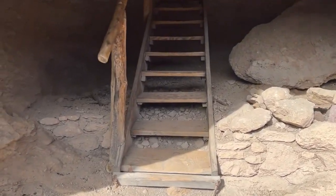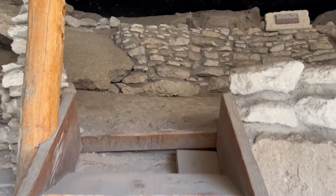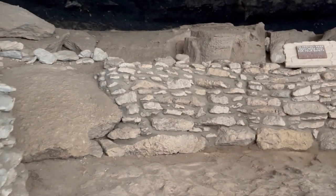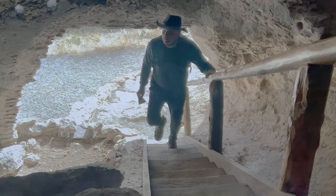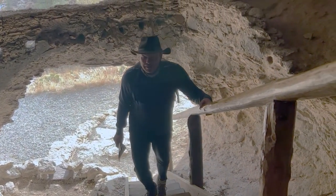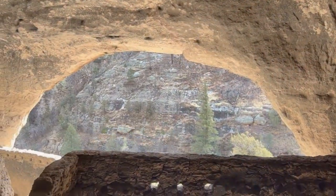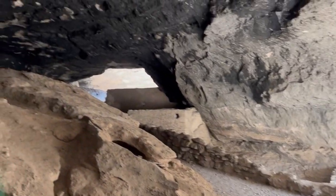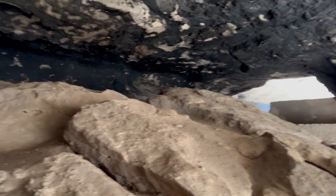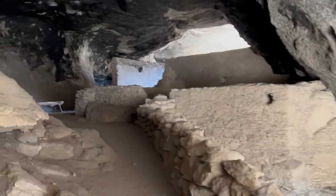In some of the caves you can climb a ladder and then look down into the dwellings and see the different rooms. Here you can tell that they did a lot of cooking — just look at the ceiling, filled with soot.